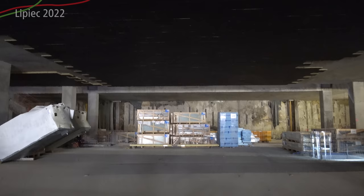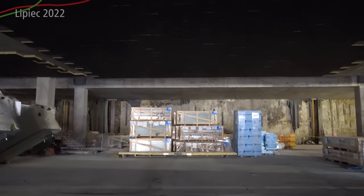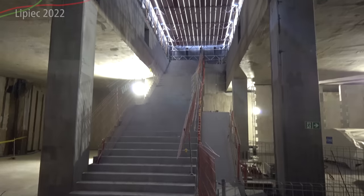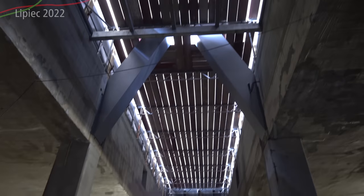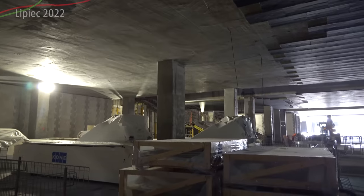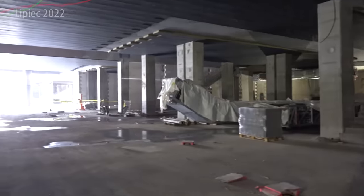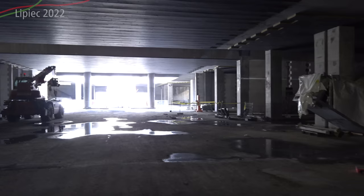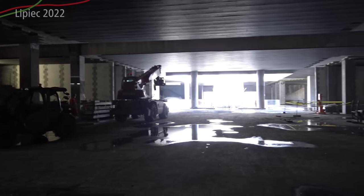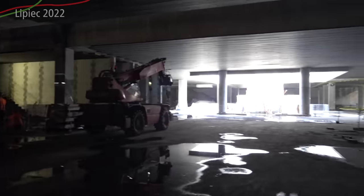Tutaj prace są ograniczone, bo więcej prac się dzieje przy torowisku. Zwróćcie uwagę, że w niektórych miejscach już są poukładane schody do komórki – jeszcze nie montowane, świeżo zafoliowane, przyjechały. Ale w najbliższym czasie pewnie będą montowane, podobnie jak na peronie dziewiątym.